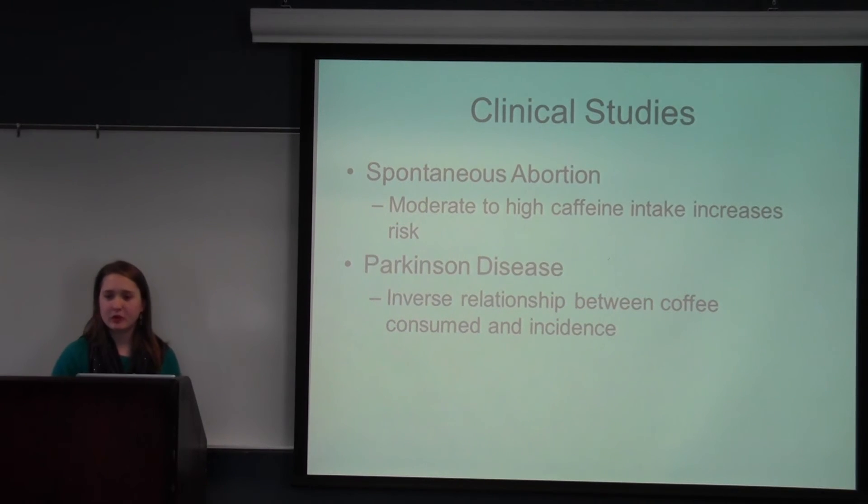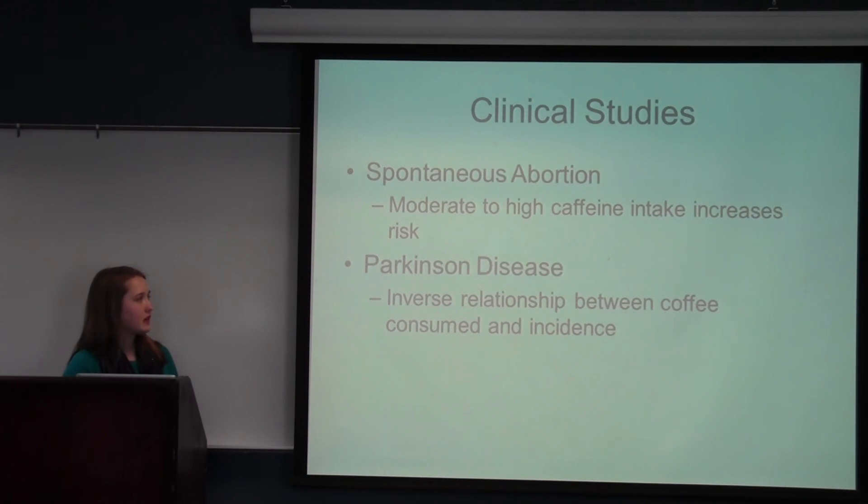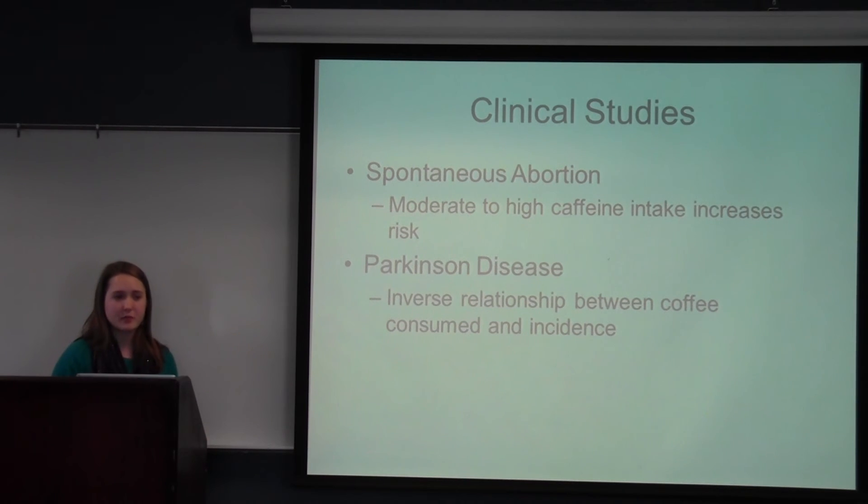Regarding spontaneous abortion or miscarriage: this was observed in Swedish women who had a miscarriage between 6 to 12 weeks gestation. There was an increased occurrence of spontaneous abortion with consumption of 100 milligrams or more of caffeine, and there was a moderate to high risk associated with caffeine intake. Regarding Parkinson's disease — a neurological disorder occurring in about 3% of the U.S. population over the age of 65 — there was an inverse relationship between coffee consumed and the incidence of Parkinson's disease.